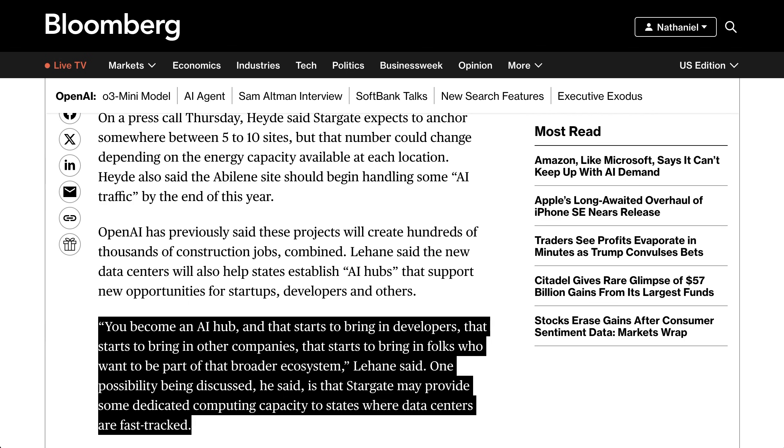Lehane promoted the project to state governments and municipalities, stating: 'You become an AI hub, and that starts to bring in developers, that starts to bring in other companies, that starts to bring in folks who want to be part of that broader ecosystem.'